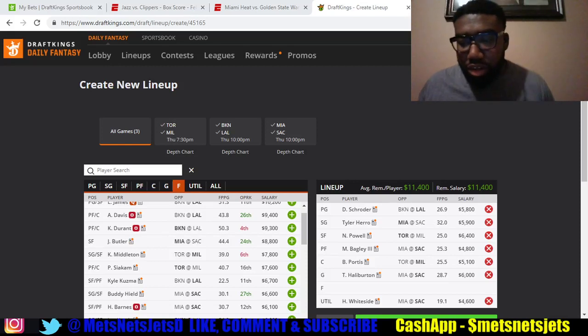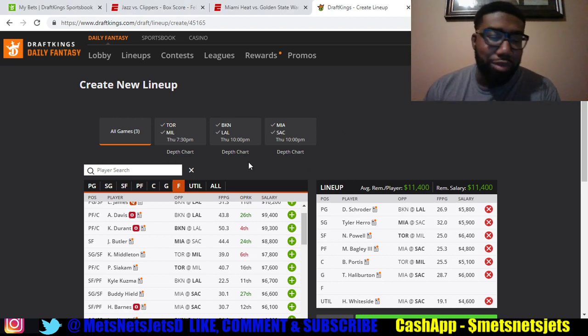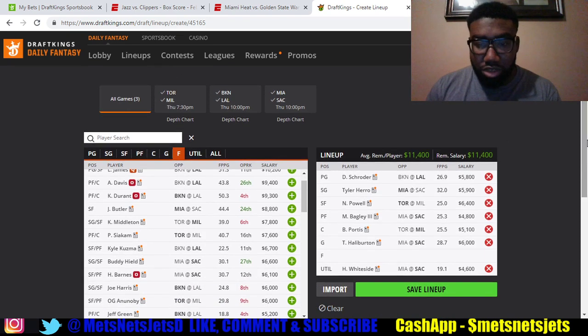Welcome back to the channel. We are here February 17th and it's going to be the breakdown for February 18th DraftKings slate. It's Thursday and you know how it is — a nice three-game slate jam-packed with stars. That's how they do it, and you're gonna have to find value on these type of slates.